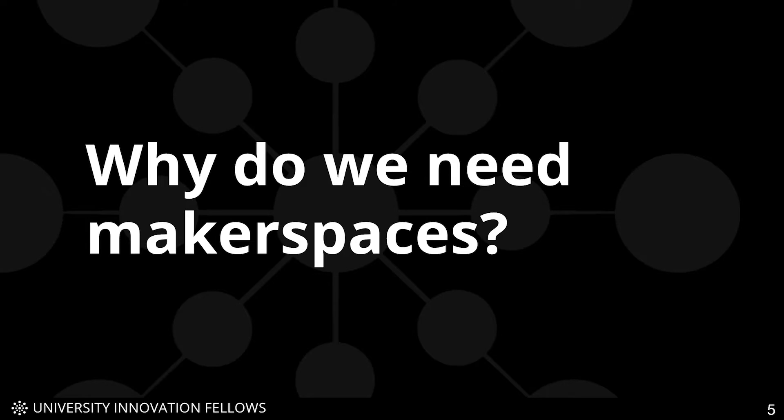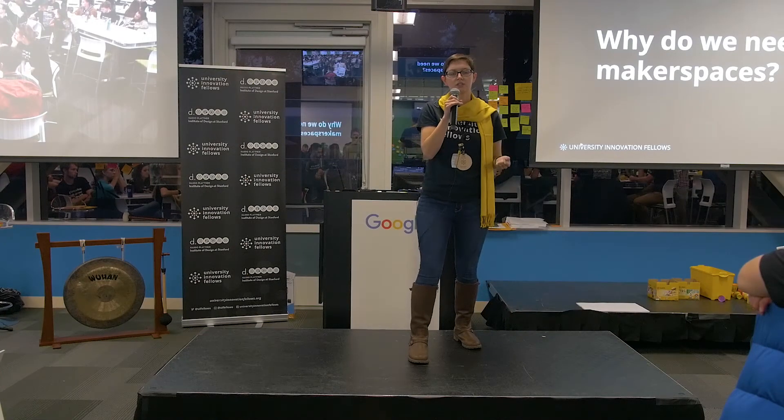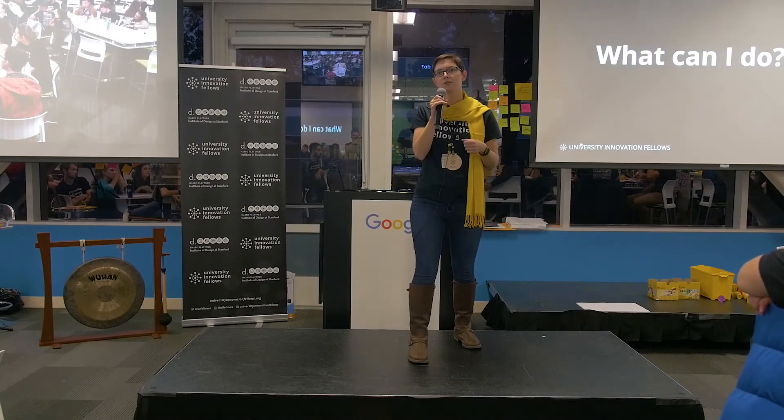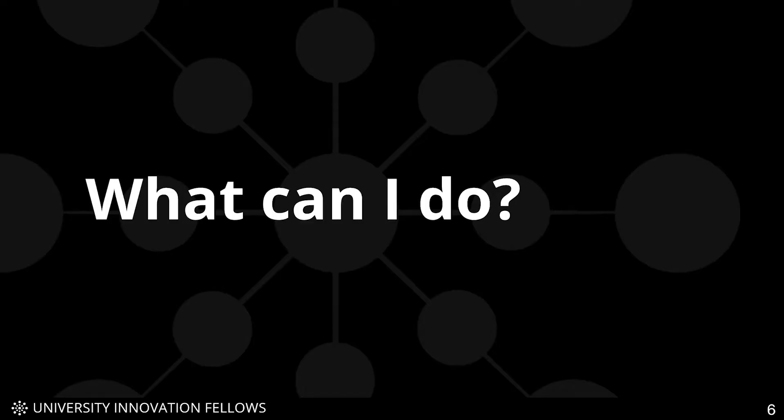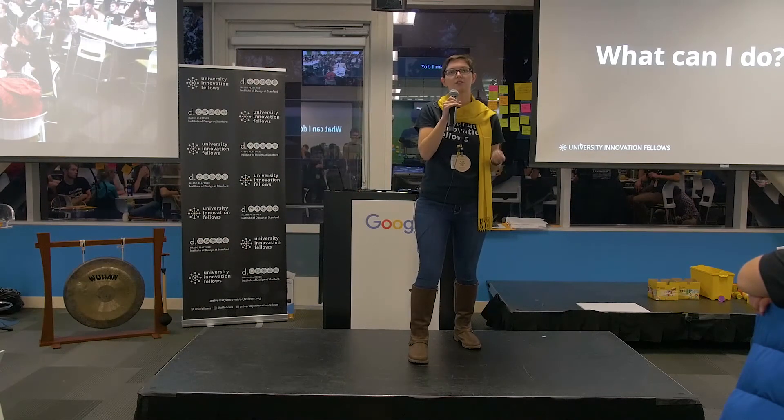So why do we need makerspaces? These places give us a chance to troubleshoot, to solve problems creatively, to pick up awesome maker skills, and to get access to emerging technologies we might not have otherwise. You might think, how can I do this at my school? Or maybe you have a makerspace but think it could be better. I'm going to give you a few best practices so you can get the most out of makerspaces at your campus.